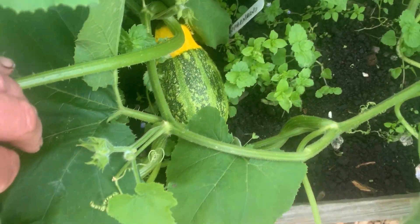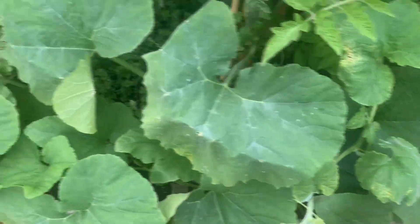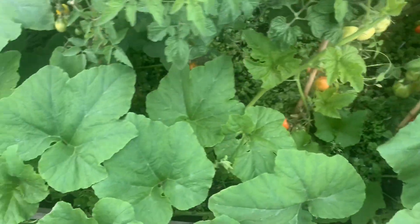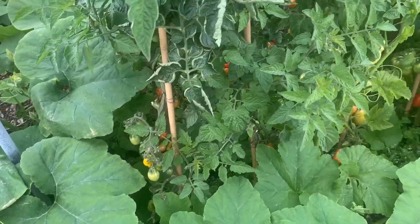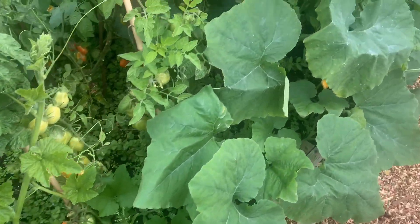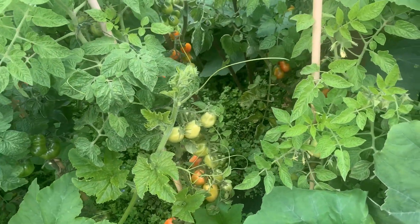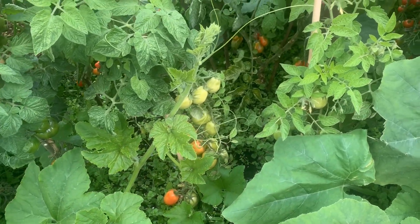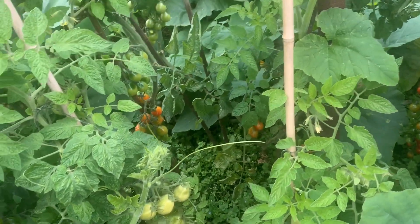Does anybody know what variety these squashes are? There's some nice plum ones here. Somebody wants some of those off the plot so I said they can have some. If I cut them off green they start to turn — if I cut them off they can ripen.